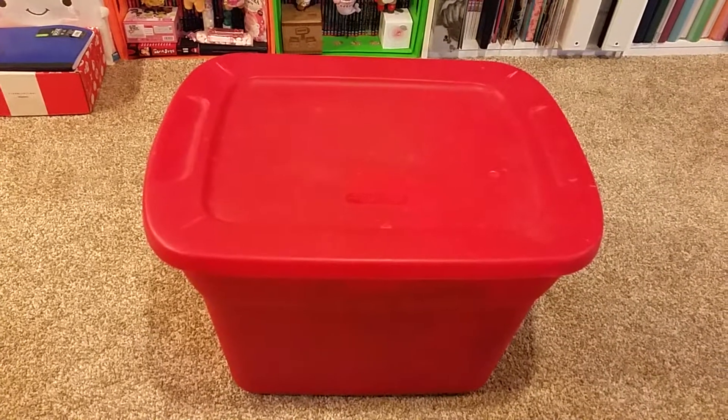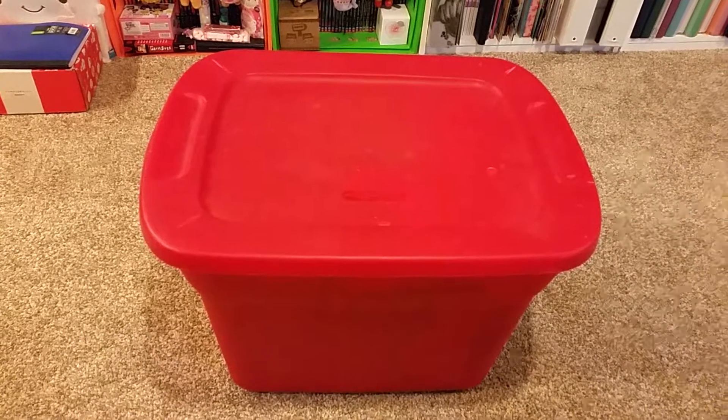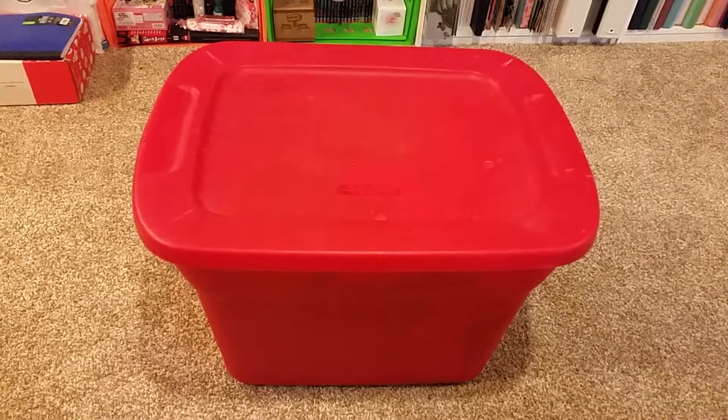Hi and welcome back to another video. Today's video is on Mystery Tote 3. This tote might be boring, but oh well.